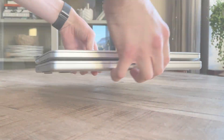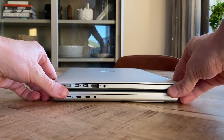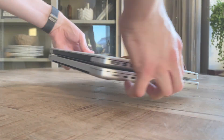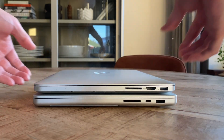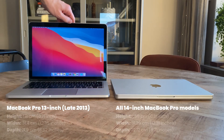Here is a short size comparison between the classic 13-inch MacBook Pro late 2013 and the new 14-inch MacBook Pro M2 Pro, which also happens to have the exact same form factor as both the 14-inch M1 Pro and M1 Max, as well as the M2 Max and the M3 Pro and M3 Max models.